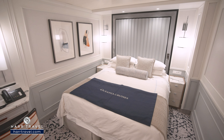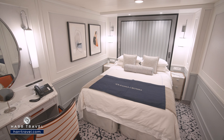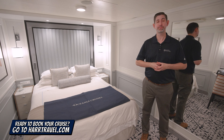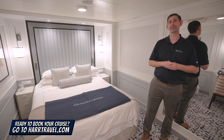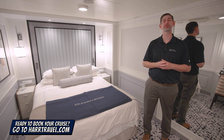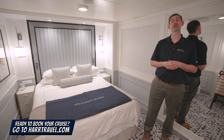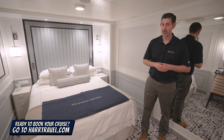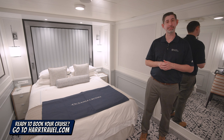As I mentioned earlier, if you want that fresh ocean air, you can step up to a veranda, concierge, or all the way up to the suites. Either way, when you're ready to book, make sure you reach out to the experts at Hartravel. We know the spaces inside and out, have an incredible relationship with Oceana Cruises, and we know we can help craft your cruise vacation of a lifetime for you, your friends, family, or group at an incredible value, and get the Hartravel signature service every step of the way.